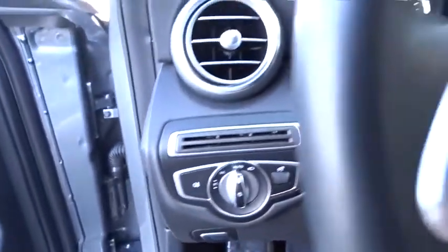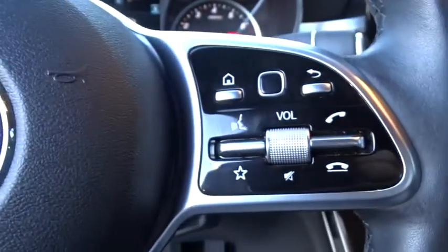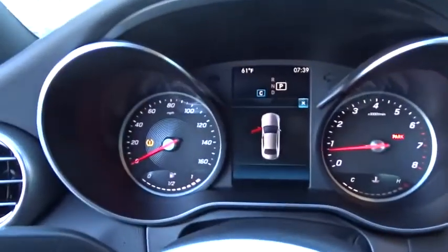Power steering, cruise control, keyless start, aluminum wheels, auto-dimming rear-view mirror, four-wheel disc brakes, floor mats, rear defrost.